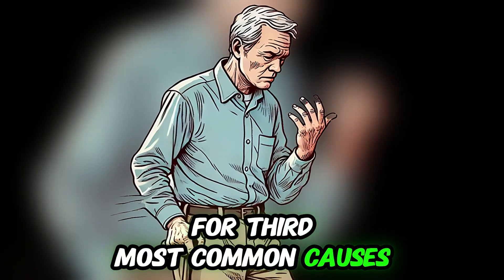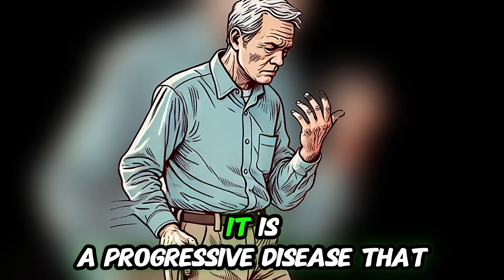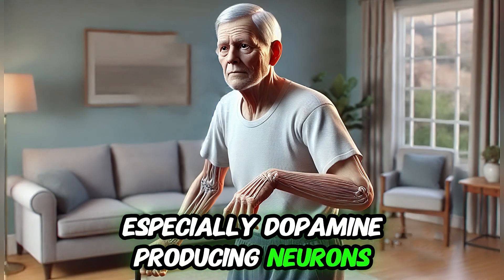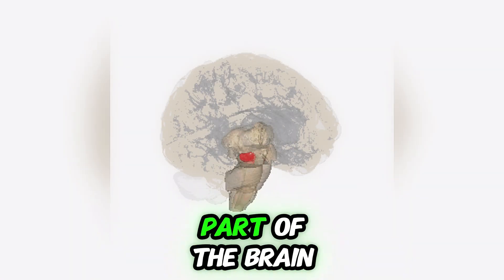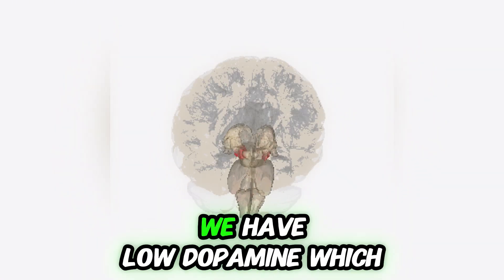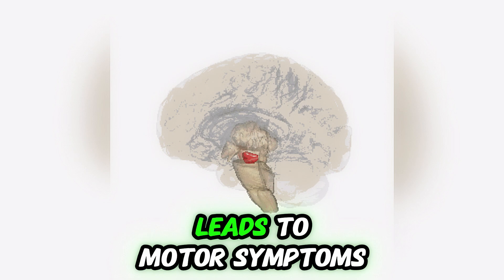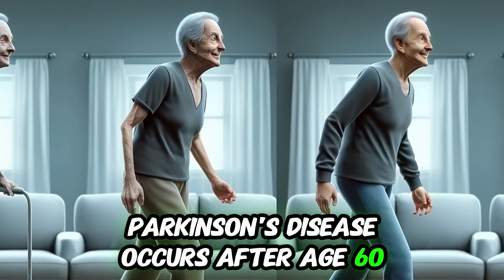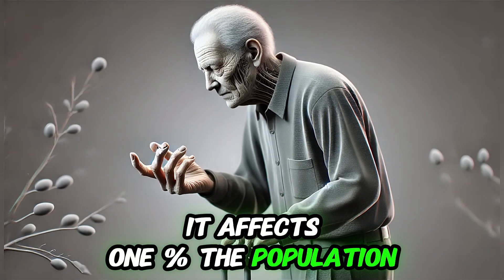The third most common cause is Parkinson's disease. It is a progressive disease that damages nerves, especially dopamine-producing neurons in the substantia nigra, a part of the brain. As a result, low dopamine leads to motor symptoms. Parkinson's disease typically occurs after age 60, but it's possible earlier, and it affects 1% of the population after age 60.